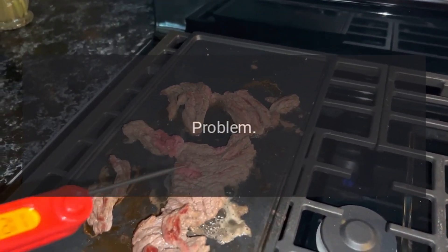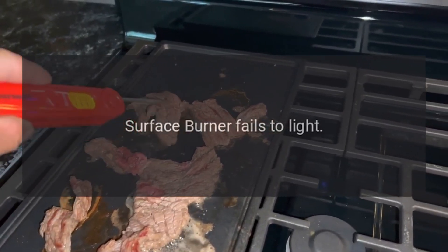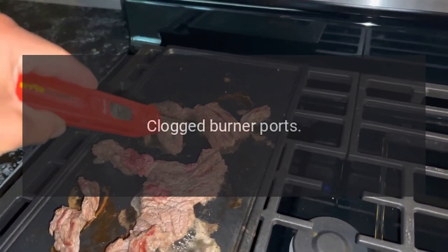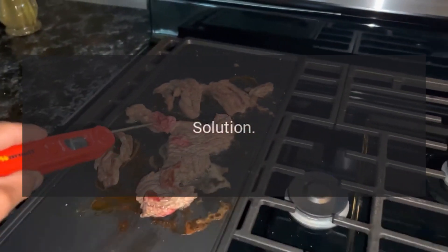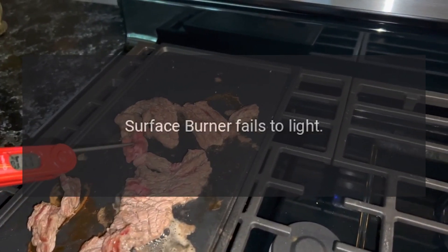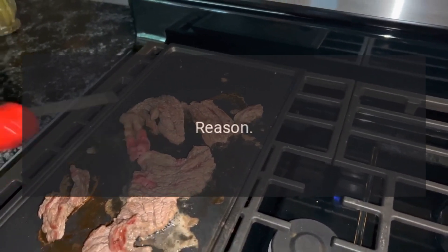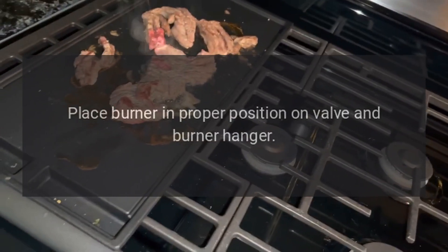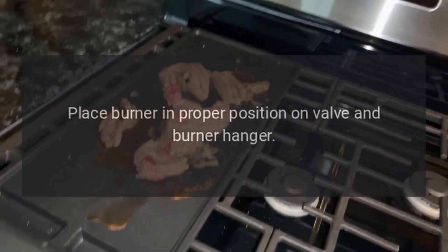Problem: surface burner fails to light. Reason: clogged burner ports. Solution: clean ports with a straight pin. Problem: surface burner fails to light. Reason: open burner not properly positioned. Solution: place burner in proper position on valve and burner hanger.